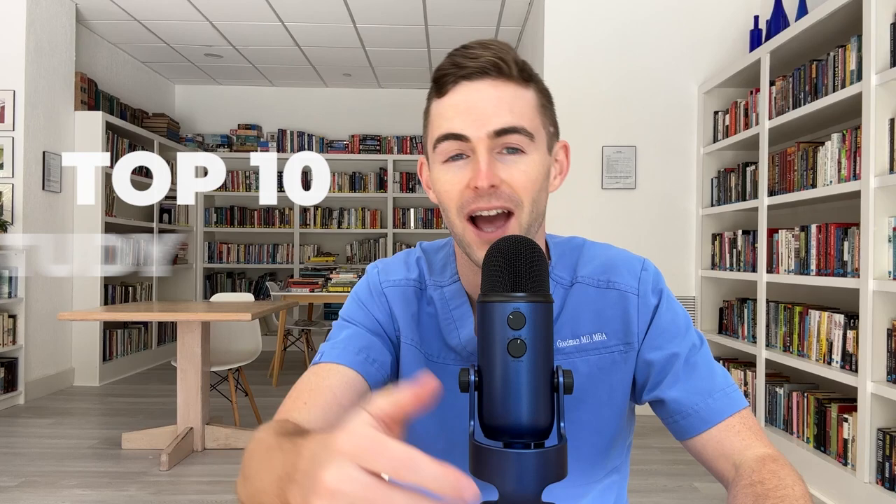How to study in medical school. Whether you are in med school, you have dreams of going to medical school, or you're about to start medical school, in this video I'm going to teach you the top 10 study tips and hacks that I use to survive and sometimes even thrive in medical school. These tips are also applicable to pretty much anyone studying in college or grad school.